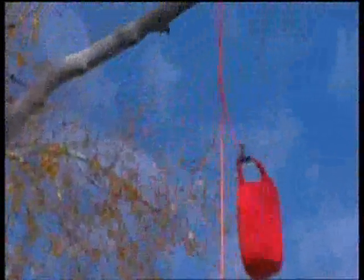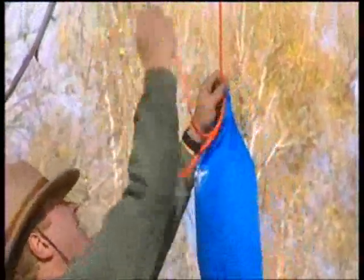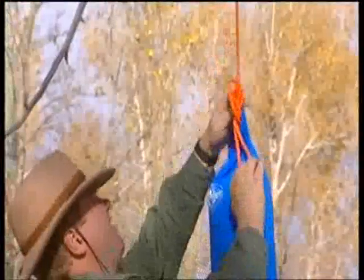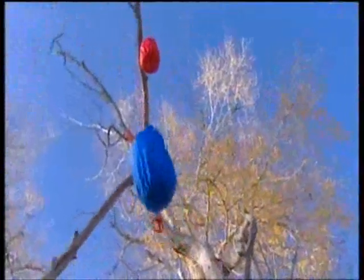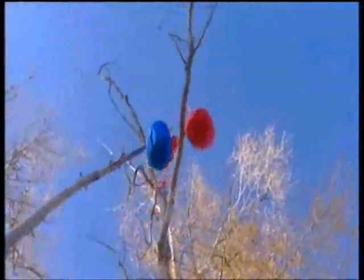The most important thing to remember, though, is to seal your food in airtight bags to conceal its scent before you suspend the bags in the tree. If the bears can't smell your food, the chances are they'll steer clear of your camp.